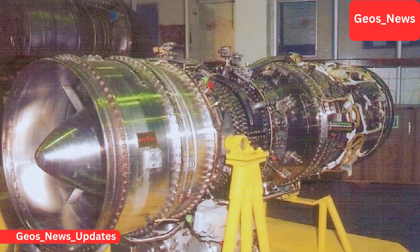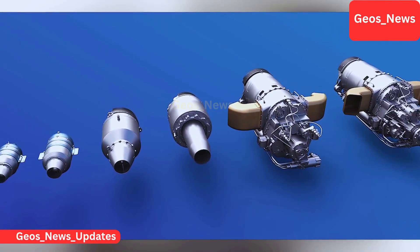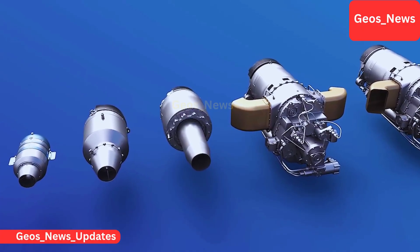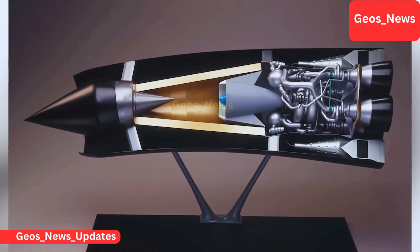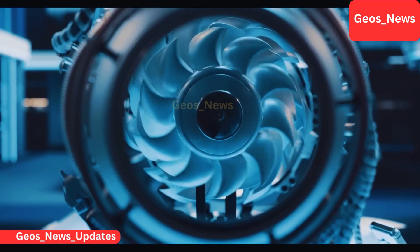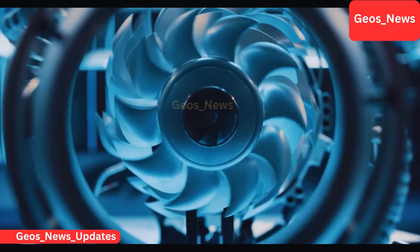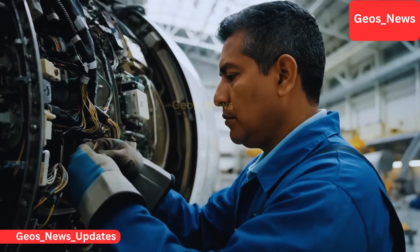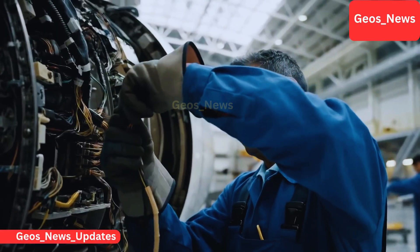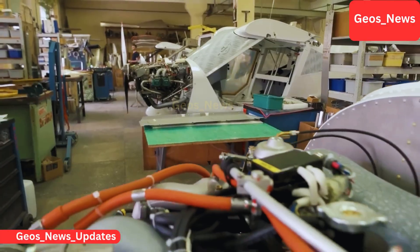While they may sound small compared to fighter jet engines, which typically range from 90 to 120 kilonewtons, their impact is anything but minor. These engines rival the propulsion systems of some of the world's most famous missiles — the U.S. Tomahawk at around 3.1 kilonewtons and the European Storm Shadow at around 3.7 kilonewtons. India's homegrown versions not only match, but in some cases surpass these benchmarks in efficiency, endurance, and noise suppression.